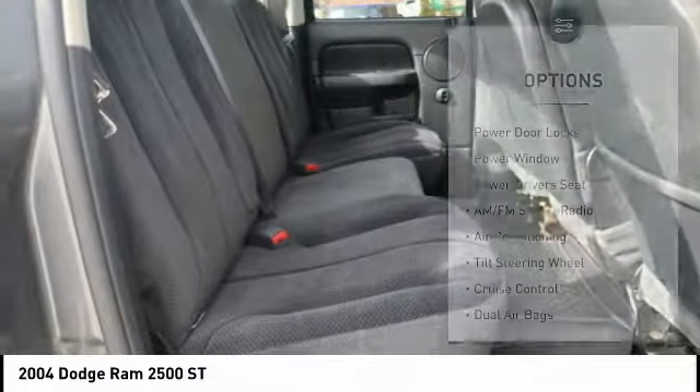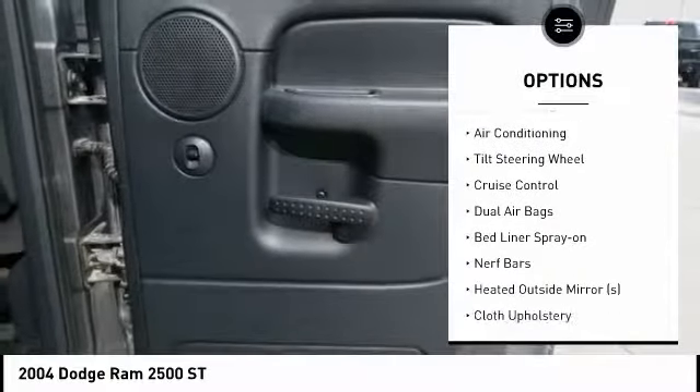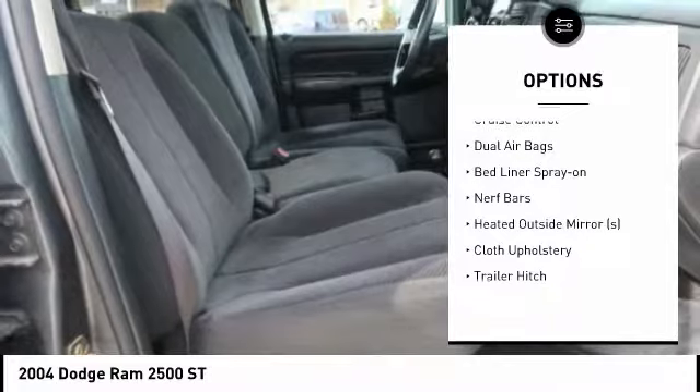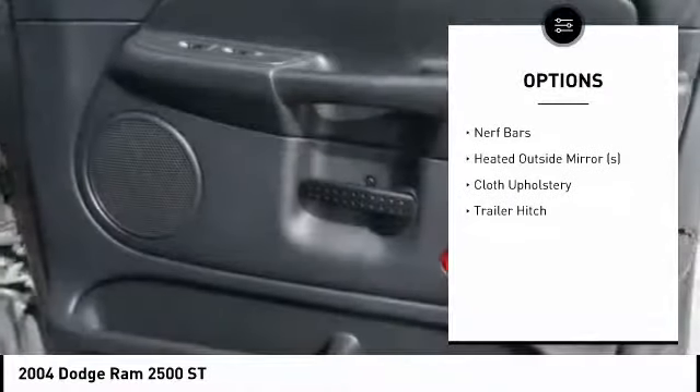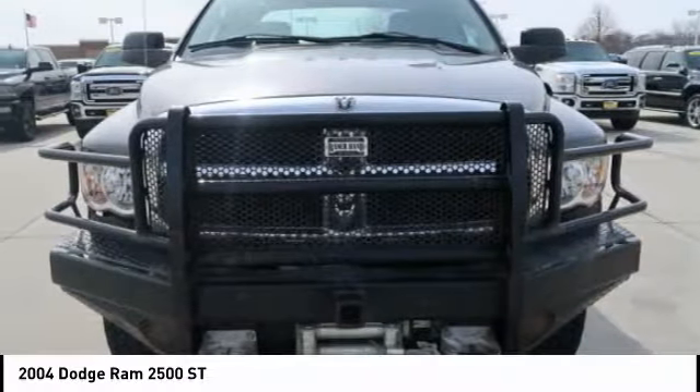Here are some of this vehicle's great options: power driver's seat, dual airbags, air conditioning, cruise control, AM FM stereo radio, power windows, bed liner, power door locks, cloth upholstery, and tilt steering wheel.